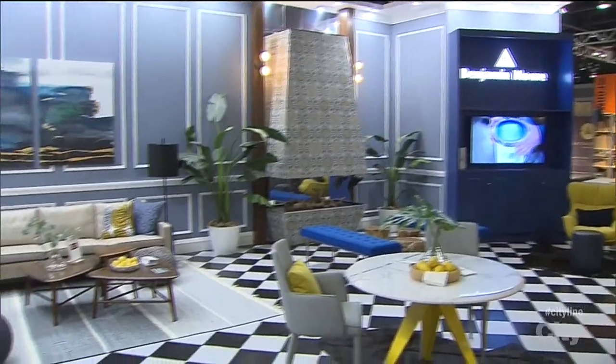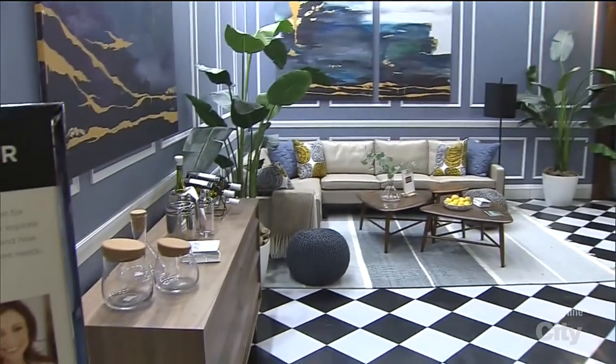Shai and Sharon, we're out west for the interior design show where Shai designed the Benjamin Moore booth. Congratulations, I absolutely love the booth you designed for us. Thank you, I had so much fun doing this.